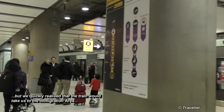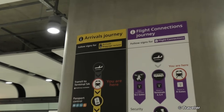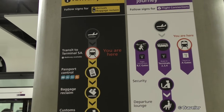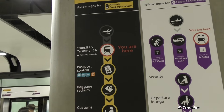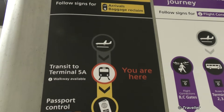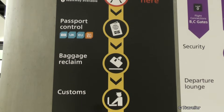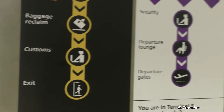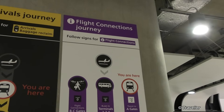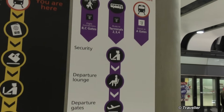So we are taking the train. The signs say arrivals, baggage reclaim, transit to terminal A, baggage reclaim, customs, passport control. So we're there and we have to make our way to passport control and baggage reclaim, customs, then exit. And those of you who have got a flight connection, you follow those signs over there — security, departure lounge, departure gates.